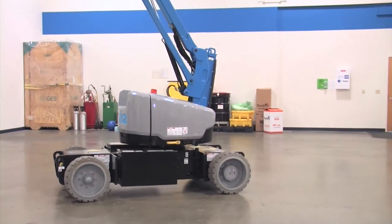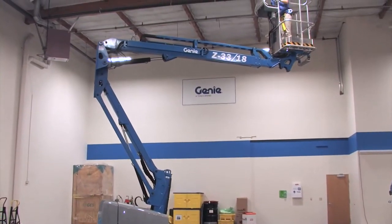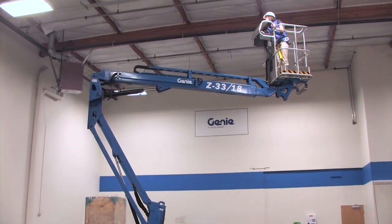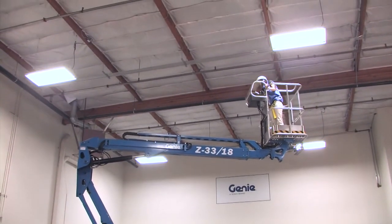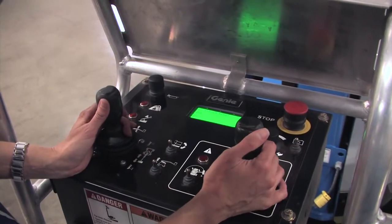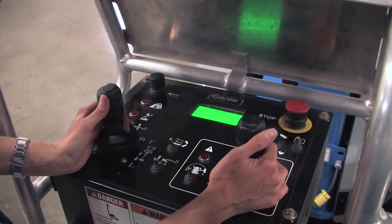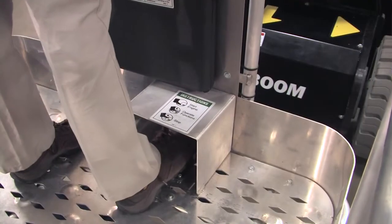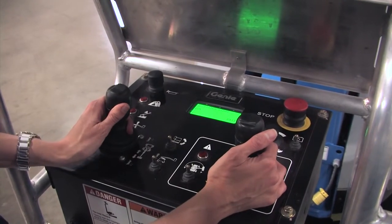Like all Genie boom lifts, the Z33 can be driven at full height, and the proportional controls give the operator the ability to make precise and smooth movements. The Z33 also shares the same control system with the Z40, which allows operators to move from machine to machine easily without compromising performance. And the parts are also shared, which can cut down on the inventory you need to carry.